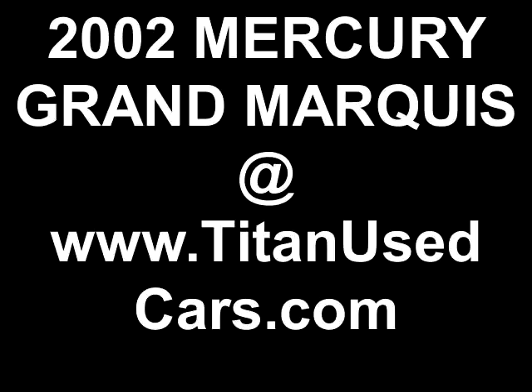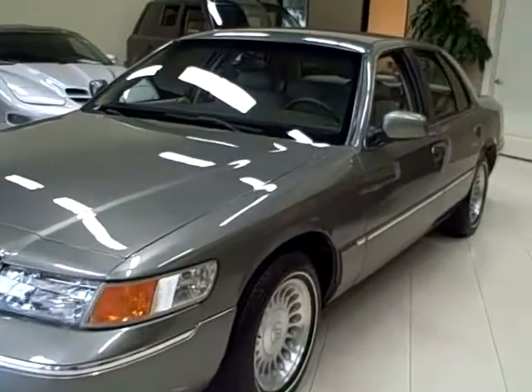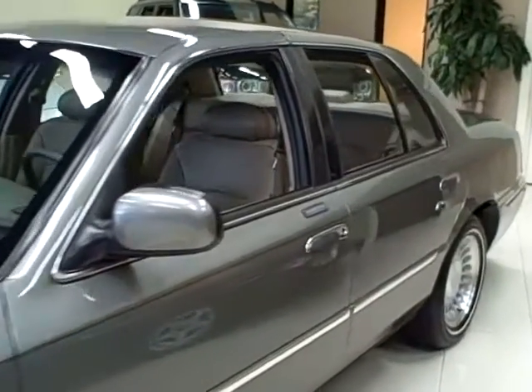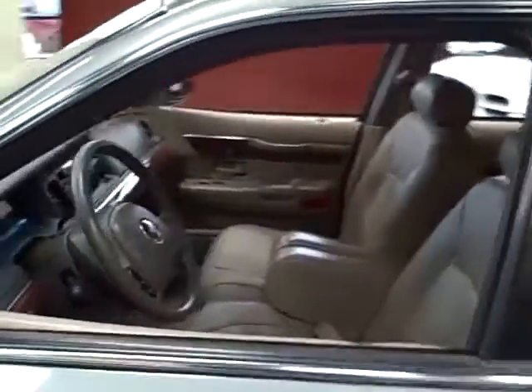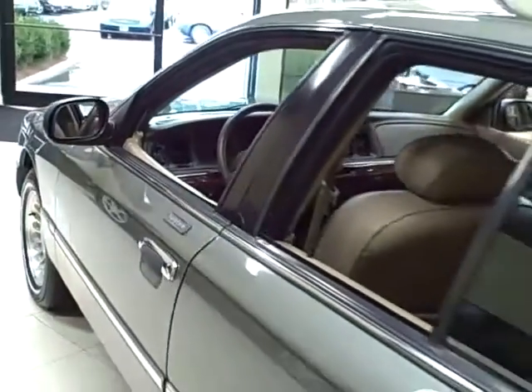This 2002 Mercury Grand Marquis is available from Titan Auto Sales. It features a medium parchment leather interior wrapped in a spruce green clear coat metallic exterior.